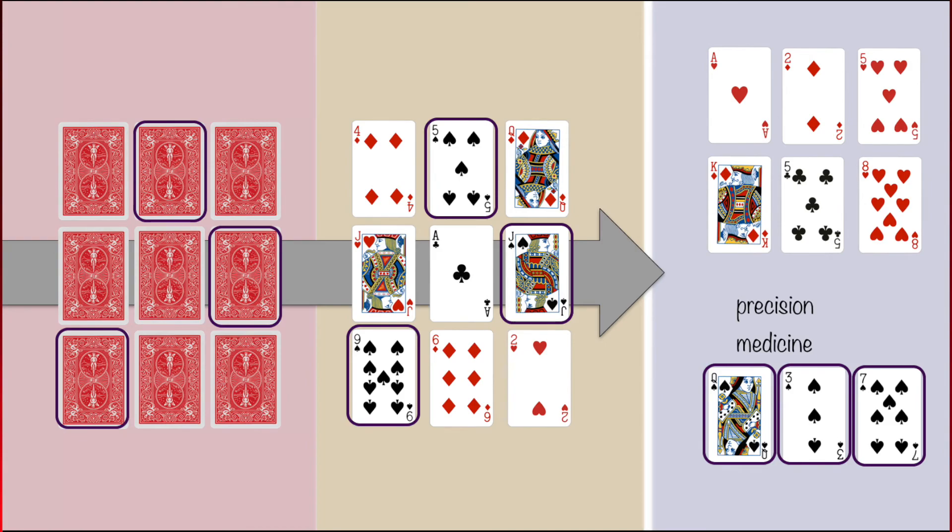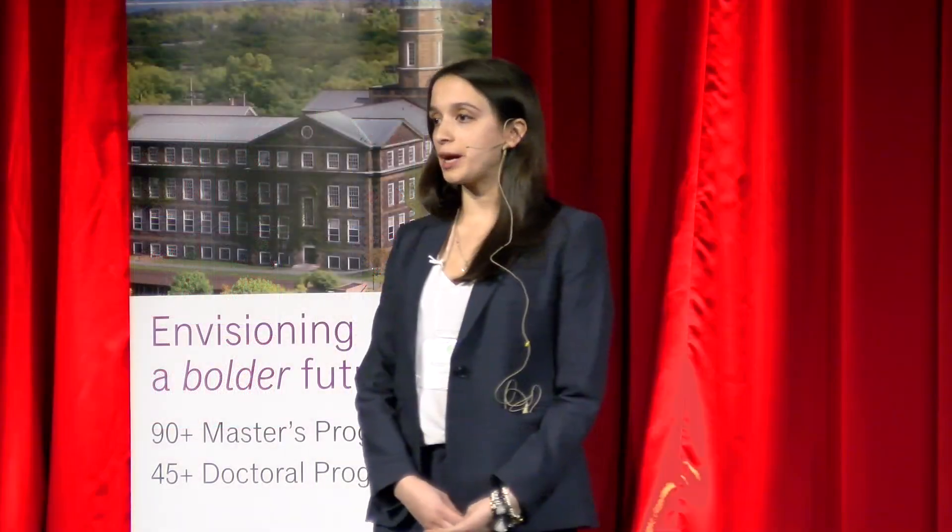So let's take a look at the first part of my slide. I'm asking you to imagine that I've taken a regular deck of cards and dealt out nine face down. From this perspective, they all look exactly the same, even though we know on the inside they're all unique.